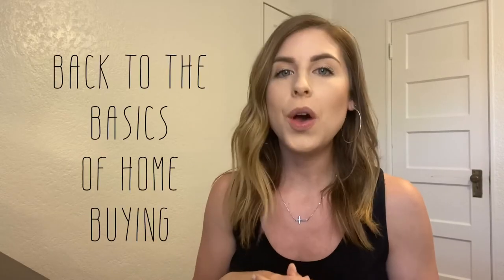Hey everyone! So today I want to talk about the second step to buying a home. Last time I talked about the first step being saving money for your down payment and closing costs, and the second step is actually talking to a lender and getting pre-qualified.